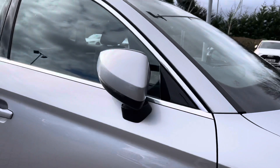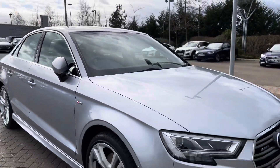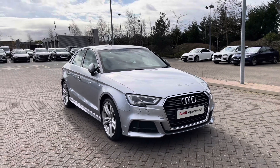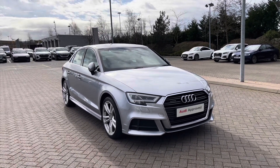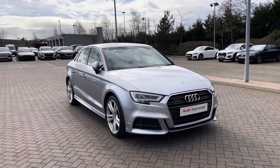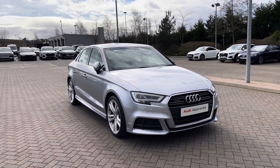Thank you for coming on a 360 tour of this approved used Audi A3 Saloon S Line. If you'd like any more information, please give our team a call. Sticking around in this video, we're going to go on a more in-depth tutorial around the vehicle's interior to highlight some of its interior and tech features.